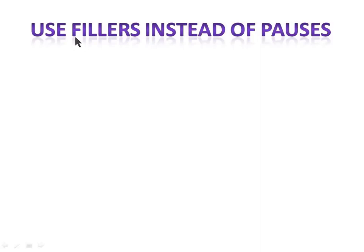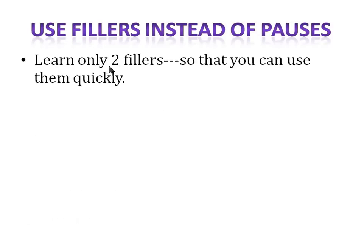This is very important: use fillers instead of pauses. Don't take long pauses — use fillers. Learn two fillers beforehand, because during the test you're busy processing the content and can't think of new fillers on the spot. Make sure you have two ready-to-use fillers for whenever you need to pause or haven't understood the content yet.